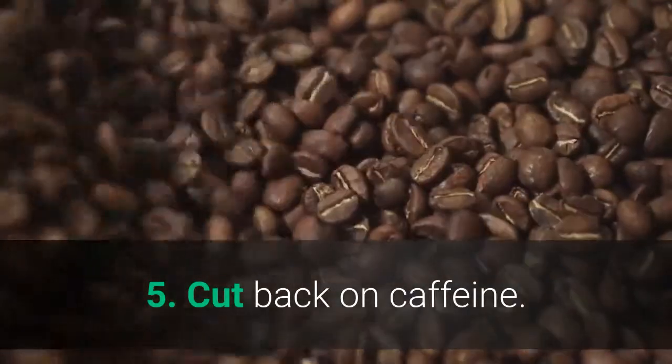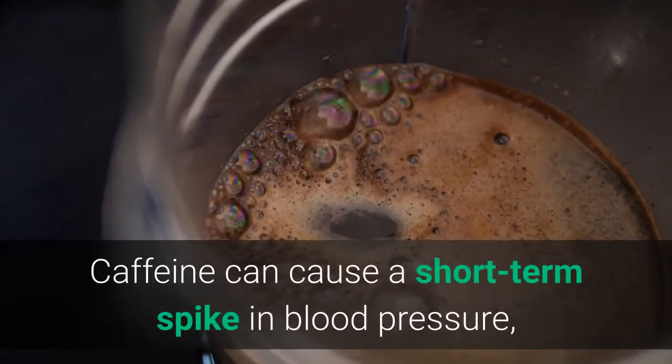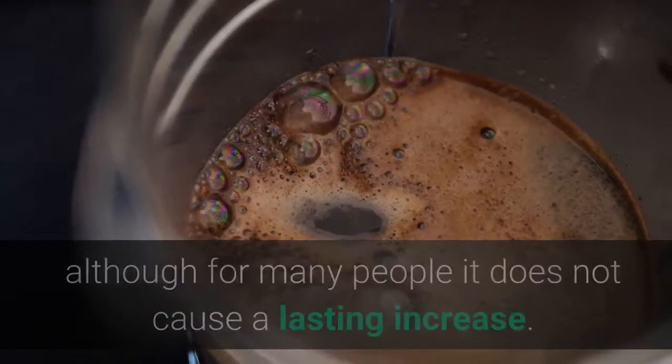Number 5: Cut Back on Caffeine. Caffeine can cause a short-term spike in blood pressure, although for many people it does not cause a lasting increase.